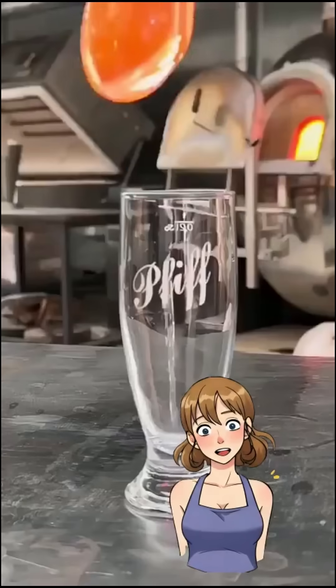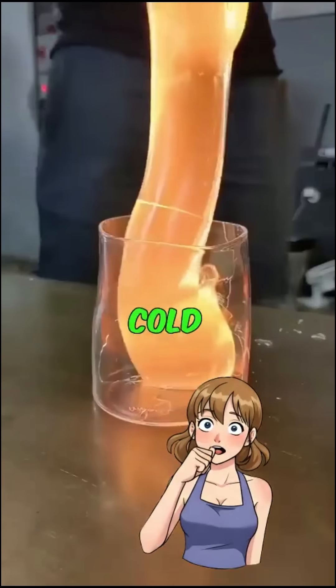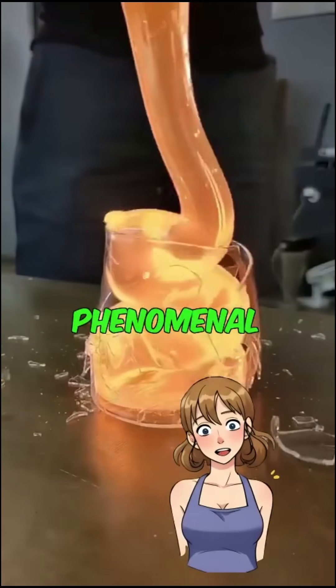Watch as they demonstrate this jaw-dropping experiment: the explosive glass reaction. When scorching hot molten glass is poured into a cold glass container, this crazy phenomenon happens.